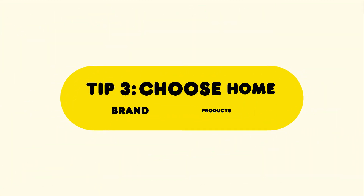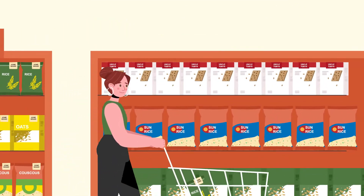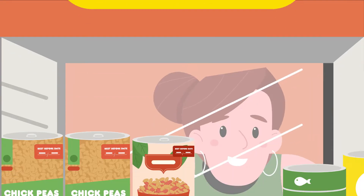Tip 3: Choose cheaper home brand products instead of more expensive popular brands. Tip 4: Canned and frozen products are still nutritious and a lot cheaper.